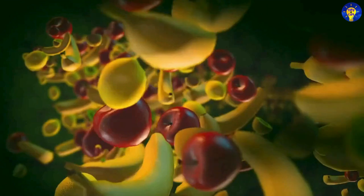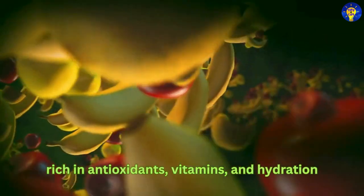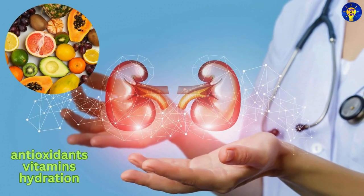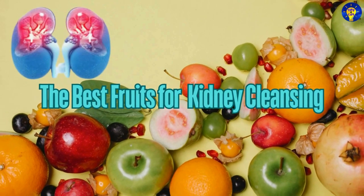These fruits are rich in antioxidants, vitamins, and hydration, all of which help cleanse the kidneys and maintain their optimal function. And so, in this video, we look at the best fruits for kidney cleansing.